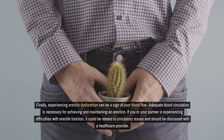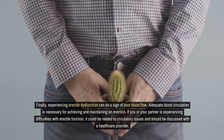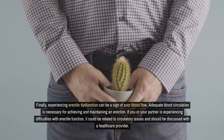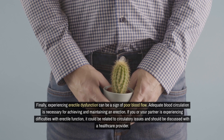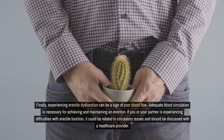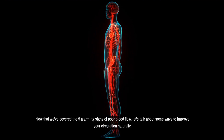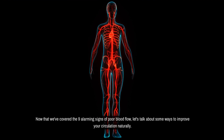Finally, experiencing erectile dysfunction can be a sign of poor blood flow. Adequate blood circulation is necessary for achieving and maintaining an erection. If you or your partner is experiencing difficulties with erectile function, it could be related to circulatory issues and should be discussed with a healthcare provider. Now that we've covered the nine alarming signs of poor blood flow, let's talk about some ways to improve your circulation naturally.